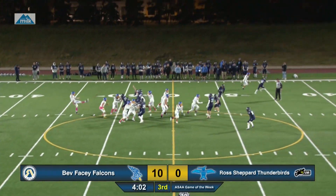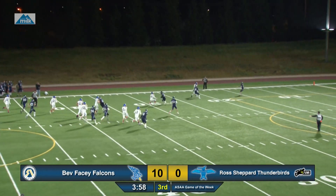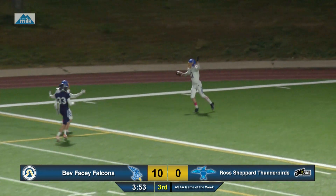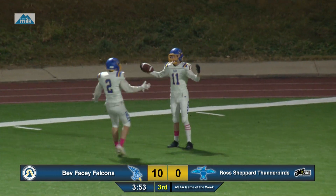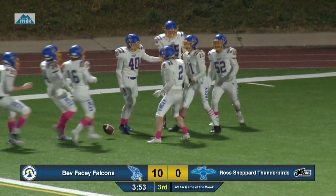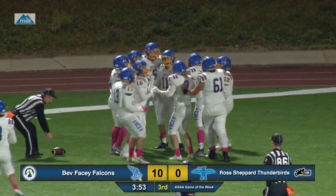Ball at midfield. Punch a really good one, down to the 15. Off the returner, tipped into the end zone — and Beth Basie is gonna score. Cohen Powell picks up the fumble and puts Beth Basie up by 16.